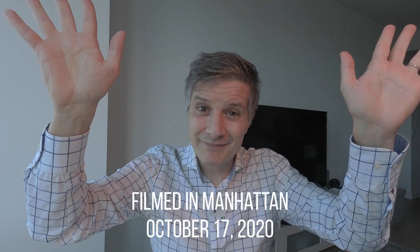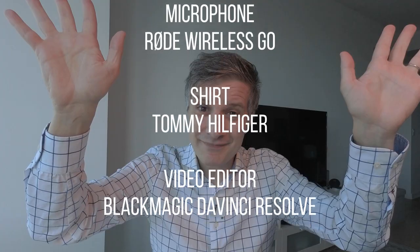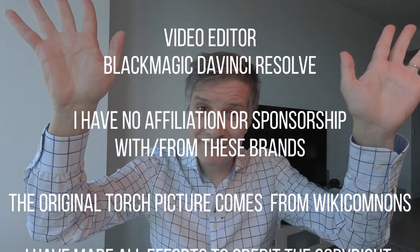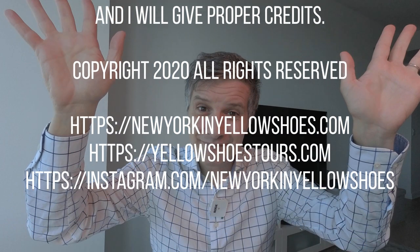Until then, I'm Nicola. This is New York in Yellow Shoes. Remember to subscribe to our channel, activate the bell, and... till next one! Bye-bye!